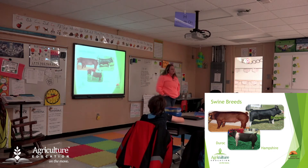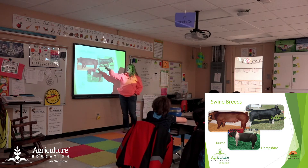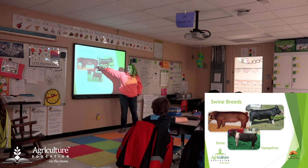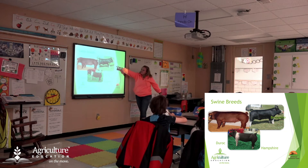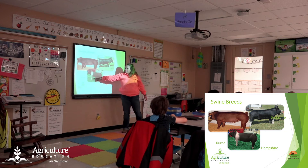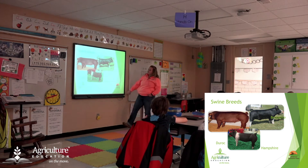Here are different types of pigs — this is going to be very important for our activity. In the state of Missouri, these are three of the most popular breeds. We have a Duroc here — they're a red color and their ears are floppy, hanging down over their eyes. The Berkshire has white legs and ears that stand up. The Hampshire has that white stripe up in the front and ears that are up as well. Those are three very popular swine breeds here in Missouri.